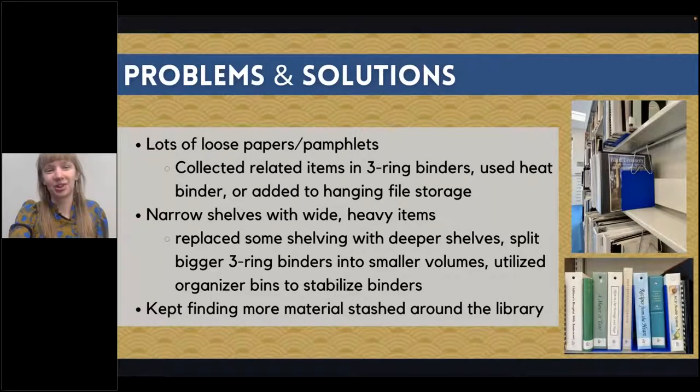This was not an easy project. I came across a lot of problems and came up with solutions. We had a lot of loose papers and pamphlets left on shelves, so when I could I collected related ones into three-ring binders or used a heat binder to keep them together. If there wasn't enough to make a collection, I added them to a hanging file storage cabinet in the room. Another big issue was that our shelving is very narrow, so things hang off. When I could I replaced them with deeper shelving, but one solution was to use little storage bins to stabilize binders on the shelf, and I split bigger binders into smaller ones so they're not as heavy if they fall.